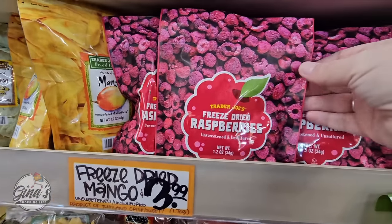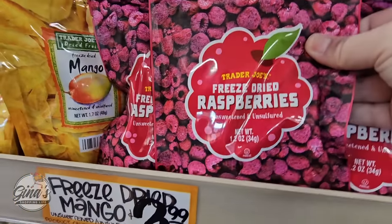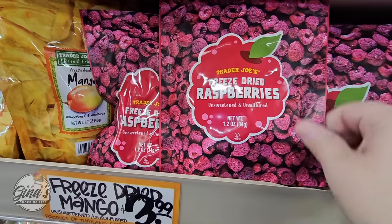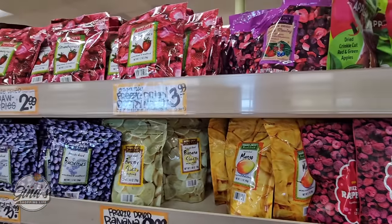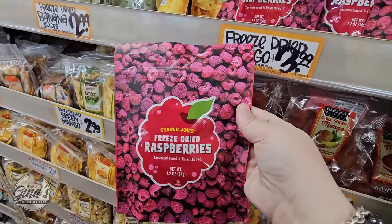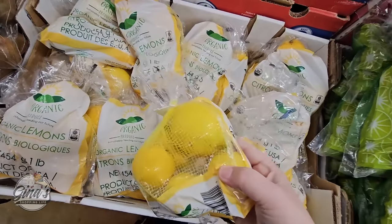Here at Trader Joe's we've been seeing a lot of freeze-dried fruit, and so we have a new one — the freeze-dried raspberries. The package is super light. They don't have the price on here, but we can see the freeze-dried mangoes are $3.99, and the raspberries I did get charged $3.99 as well. I'm definitely going to take these home and try them out, because I love the idea of using those in drinks.